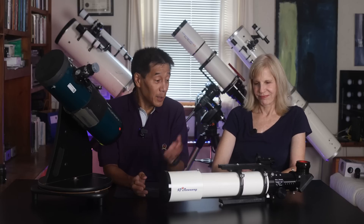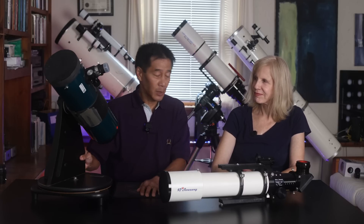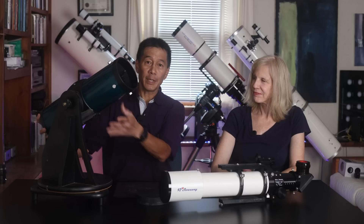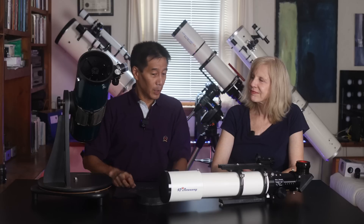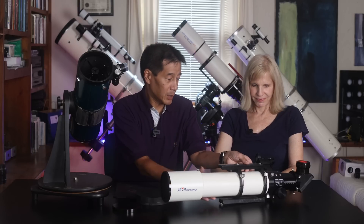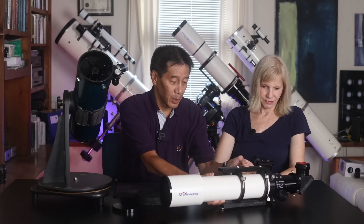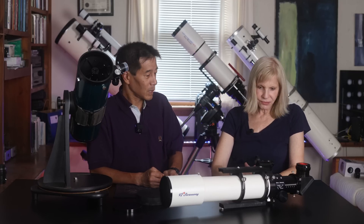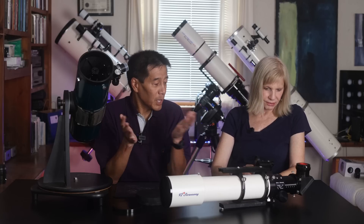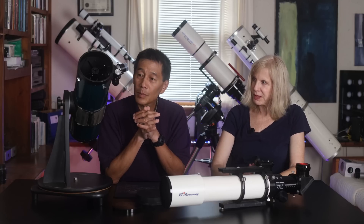Here's our first bracket: a telescope called an Astrophysics Stowaway and one called an Orion Star Blast. The Star Blast is a reflector — it catches light off a mirror in the back and you look into the side at the front. The Stowaway is kind of the opposite; it's got a lens in the front and you actually look into the back of the scope. So have any idea which one you prefer? Well, it depends — are we talking aesthetics, or which one gives a better view of the sky?